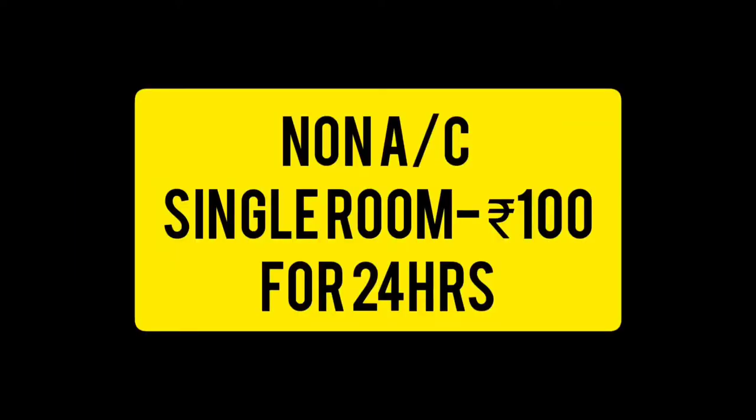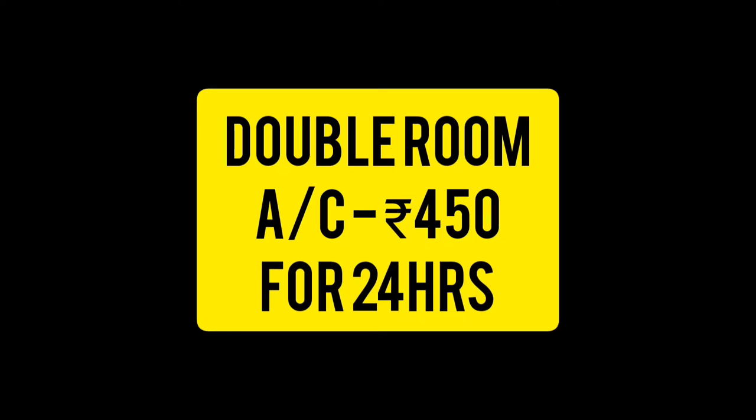AC rooms are ₹200. We also have double rooms. The non-AC double rooms are ₹440 and the AC double rooms are ₹450.